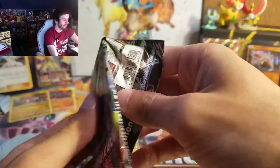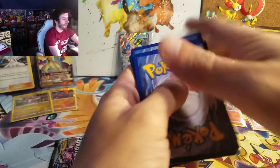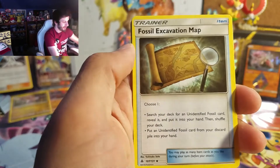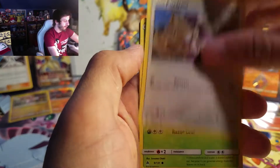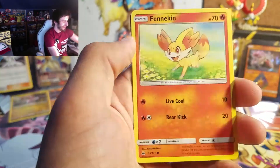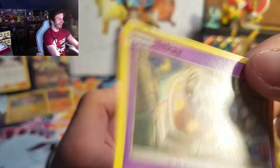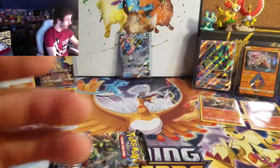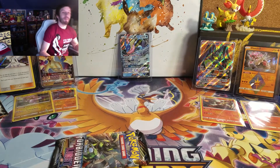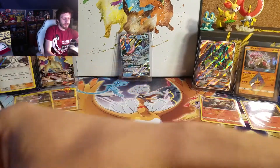I should have battled with this Elite Trainer Box — this thing's insane. Got a Fairy Energy, Fossil Excavation Map, Lysandre Labs, Dédenne, Furfrou, Skiddo, Goomy, Fennekin, Inkay — where's your berry at, Inkay? Just kidding — got a Bonnie Reverse, and on the end we got a Rotom. I can't remember how to pronounce it — my girlfriend said there was a way to say it.